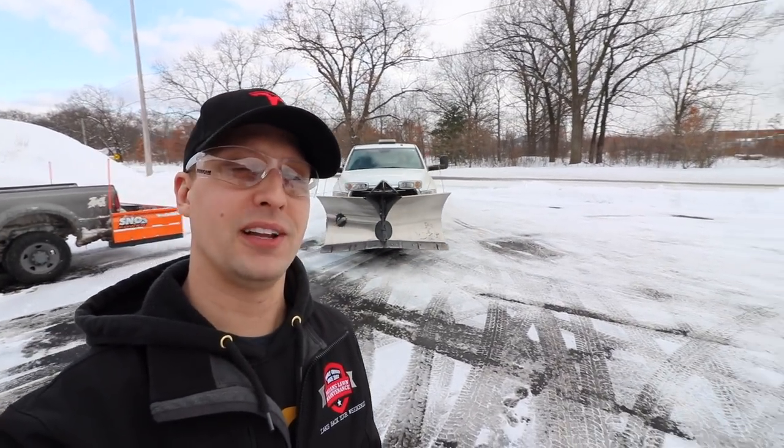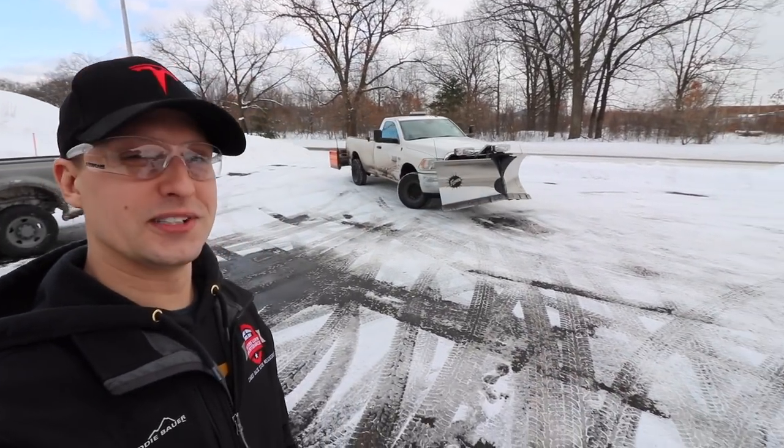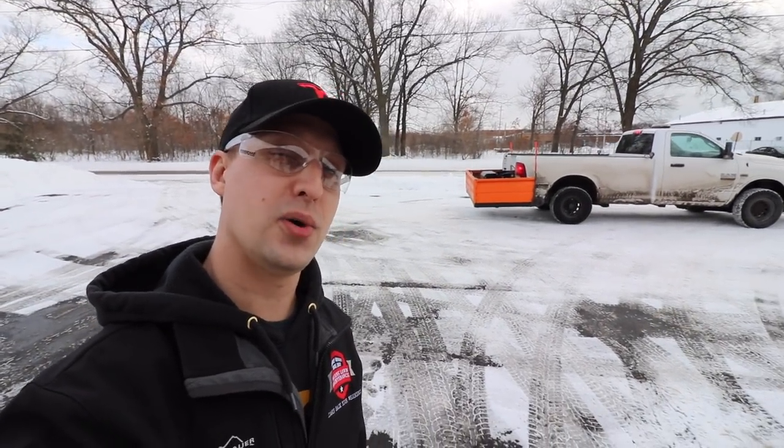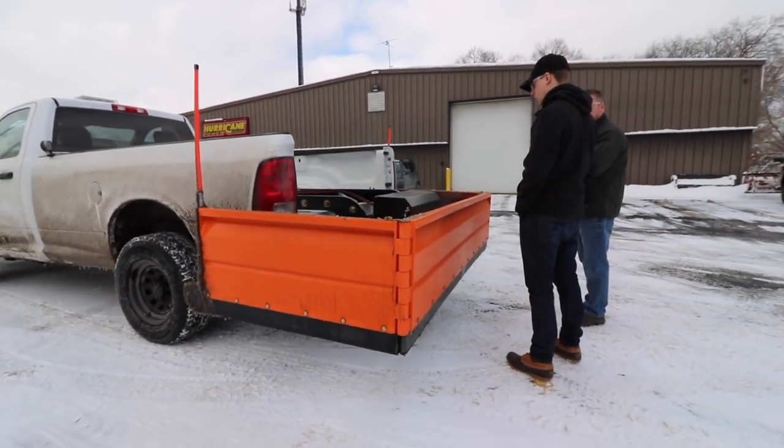We might test out the new snow power back blade — how cool is this? Been wanting to get my hands on a back blade. You guys probably didn't know that they manufactured both, and it'll go on virtually any pickup truck ever made.